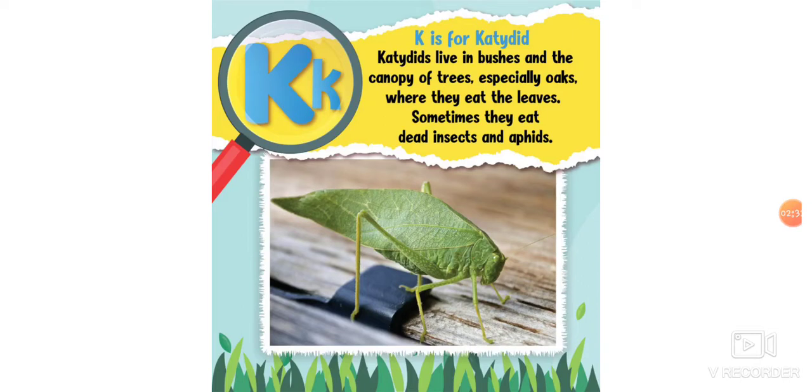K is for katydid. Katydids live in bushes and the canopy of trees, especially oak trees, where they eat the leaves. Sometimes they eat other dead insects and aphids.